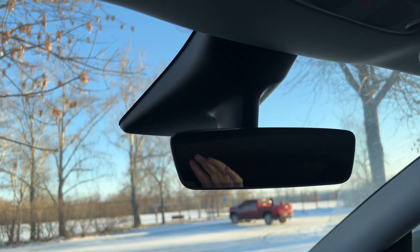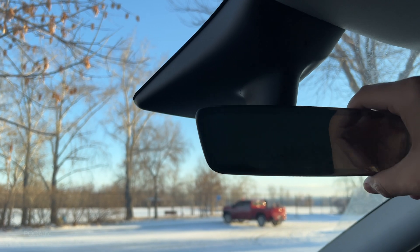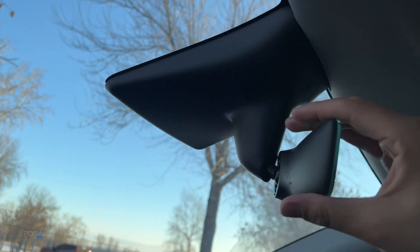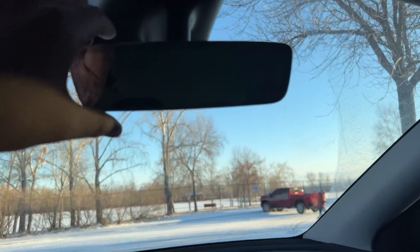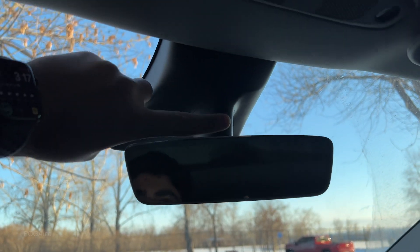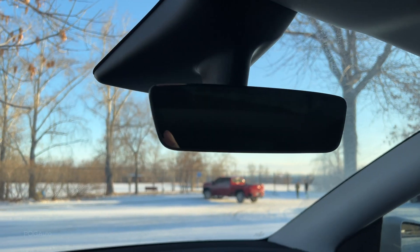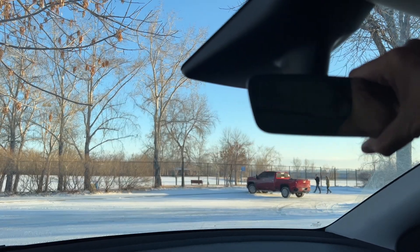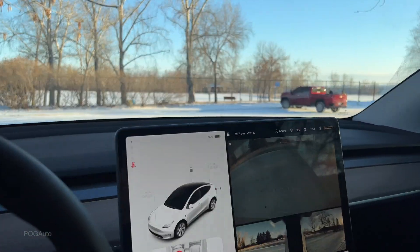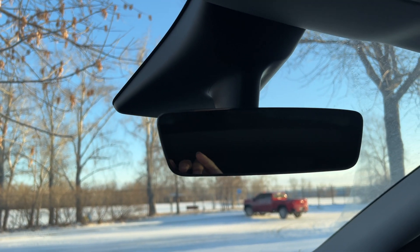Two weeks after I let Tesla know on the app what's going on, they came over to my house. I told them that this rear view mirror is a little loose — even right now you can see that part right there. They thought that what was happening is because the rear view mirror was loose, it ended up disconnecting some of the camera sensors. So anytime I would get in, adjust the mirror, and then someone else would get in and adjust it, it was disconnecting some of the contacts within the cameras.